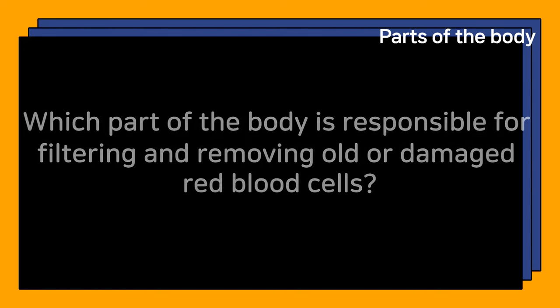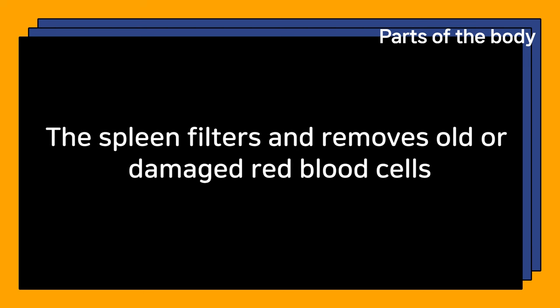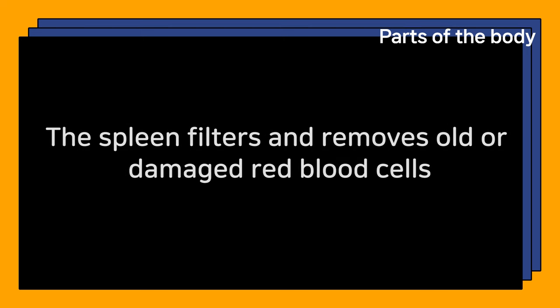Which part of the body is responsible for filtering and removing old or damaged red blood cells? The spleen filters and removes old or damaged red blood cells.